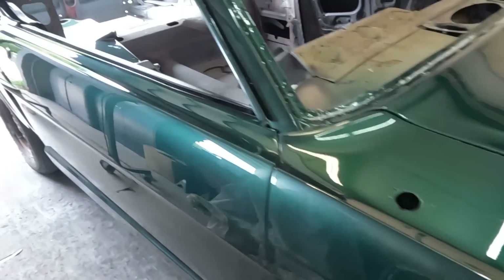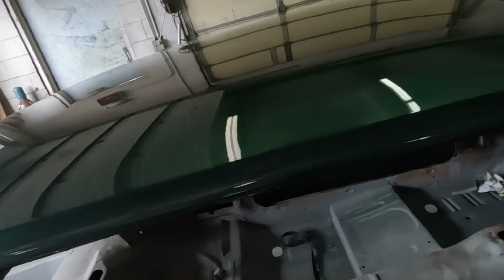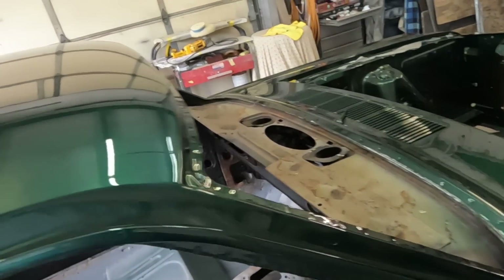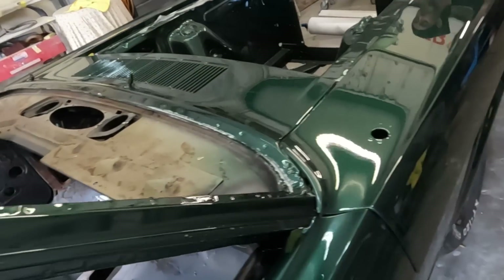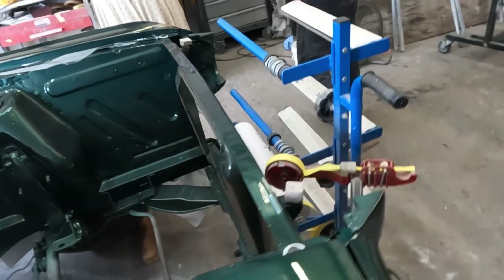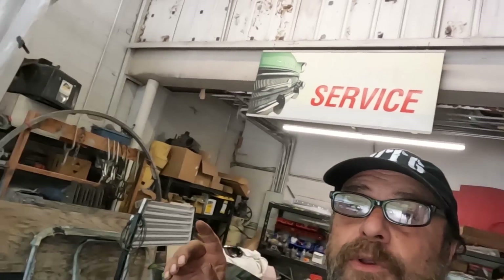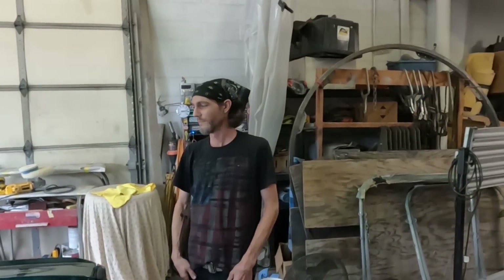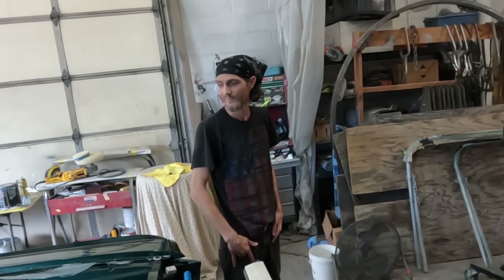So you just did this Mustang here - just did this one a week ago. That's beautiful. The customer picked a color. What's the color? It's the '21 Bullitt Mustang - Highland Green, but it's the 2021 version of it. You guys need to do more content about this right here. In my opinion, this is what YouTube is about.